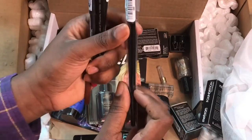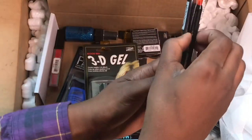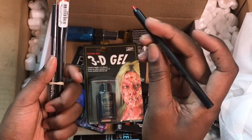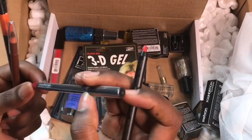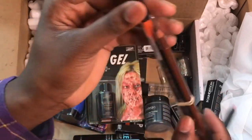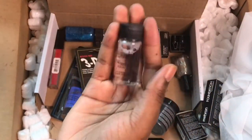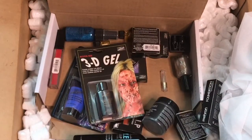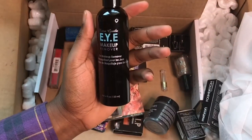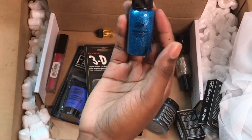Then we have some brushes — this looks like a fan duster brush. There are some pencils: a pro pencil stem in the color red, another lip liner in red, a brown pencil eyeliner or brow pencil, and another brush. There's also some type of mixing liquid — I'm not sure what it is exactly. And this caught my attention the most: an eye and lip makeup remover, which I really needed.